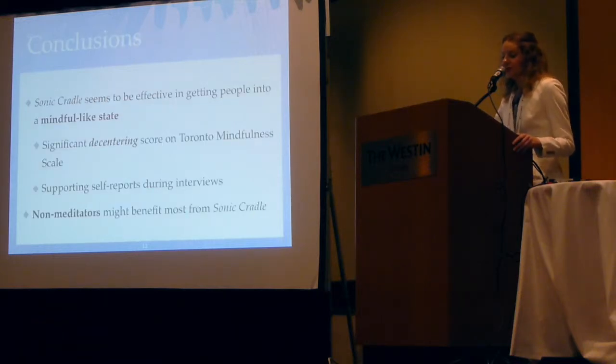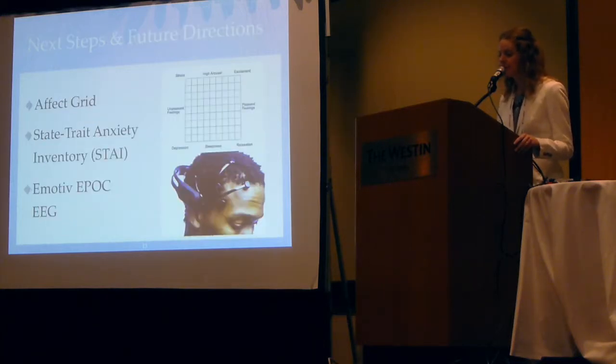All in all, the Sonic Cradle seemed to be effective in getting people into a mindful-like state, and particularly with non-meditators it seemed to help more. However, it's still unclear that it's any better than sitting in the dark without sound. Our next steps would be to look more at the other measures used — the affect grid, the state-trait anxiety inventory — and also looking at people's brainwaves using the Emotiv Epoch EEG.